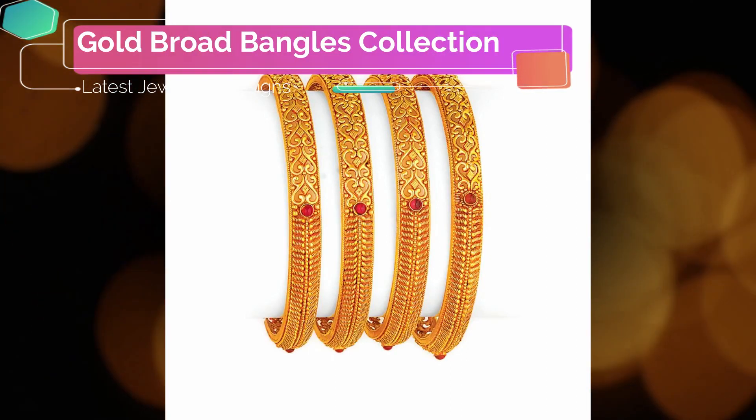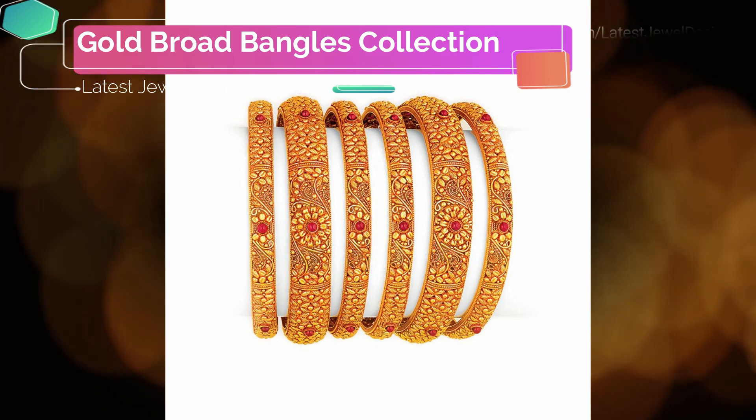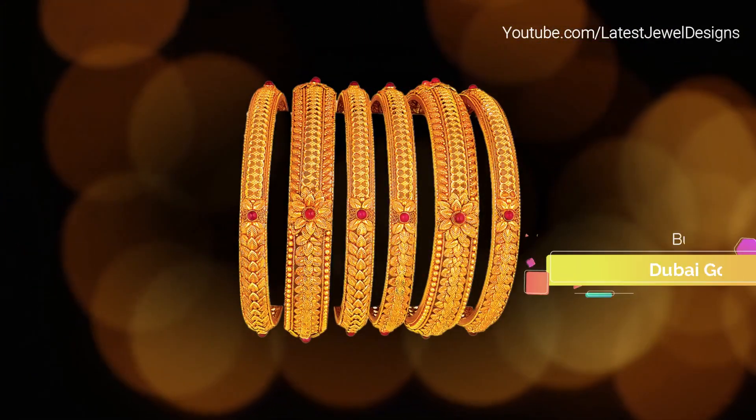Latest collection of 22k gold broad bangles with small spinal ruby stone studded designs are shown in this video. Bridal gold bangle designs with machine cut designs and traditional designs are shown with Indian traditional patterns.